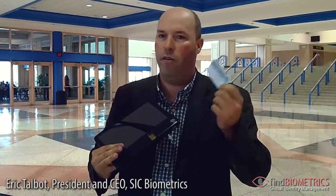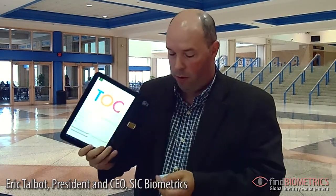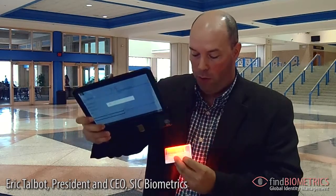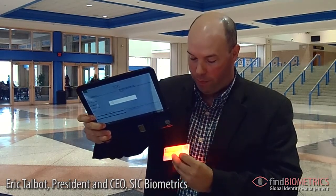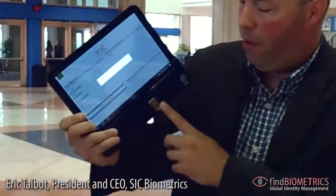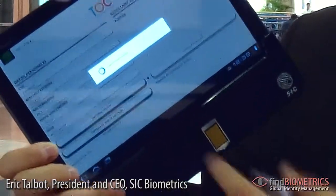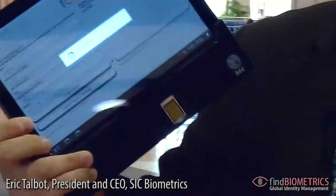The 2D barcode reader is able to read national ID cards from different countries, passports, and more. I simply launch the app and I'm ready to read the barcode. Then I can capture the fingerprint to create a template, and an encrypted XML file is sent to the government server for a full match with the 2D barcode and the fingerprint.